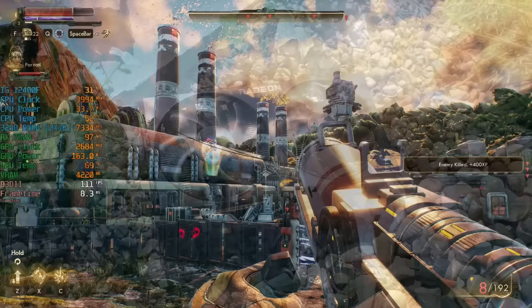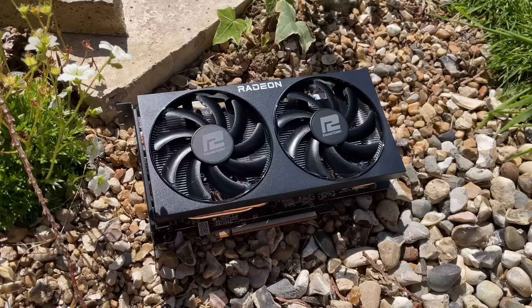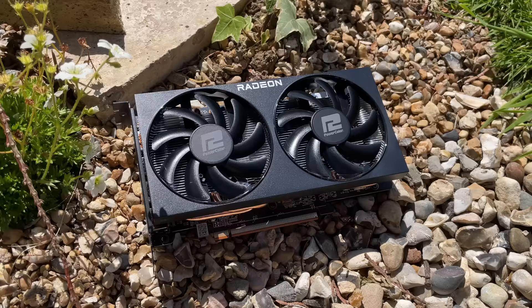There we go — the RX 7600. I hope you've enjoyed this video and found it helpful if you're thinking about buying one of these cards. I'll be testing more newer games as they come out with this card in separate videos. If you enjoyed this one, leave a like below, let me know what you think of this GPU in the comments, and subscribe to the channel if you haven't already — hopefully I'll see you in the next one.